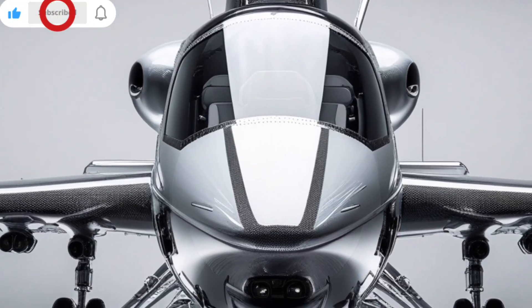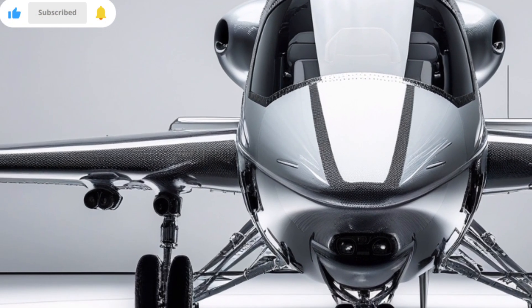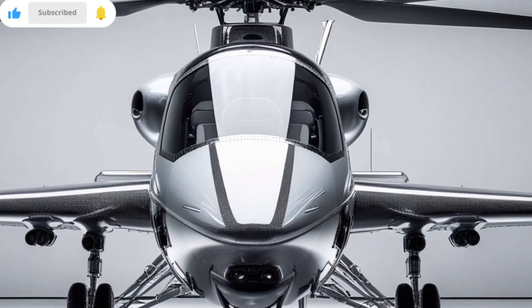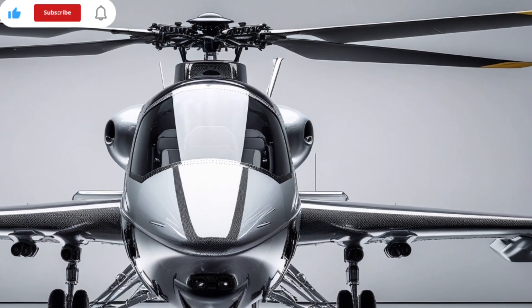Welcome to our deep dive into one of the most anticipated additions to the U.S. Air Force's helicopter fleet, the MH-139A Gray Wolf, entering service in 2025.